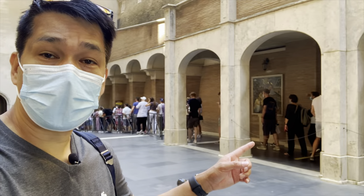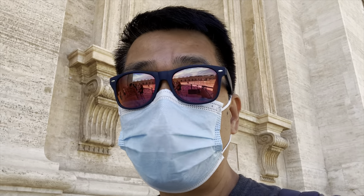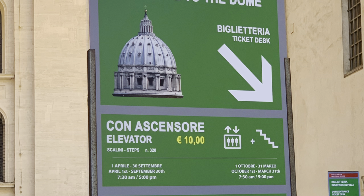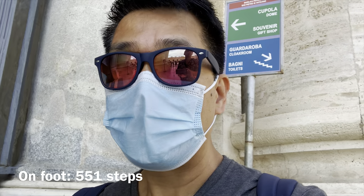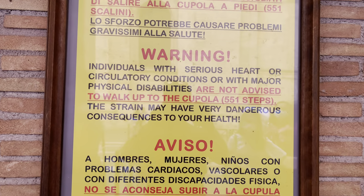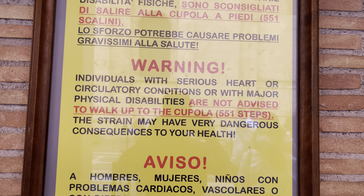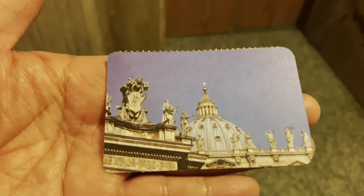The line was really long to go up to the dome, and yes, there is a fee. Here are the options to go up to the dome: a combination of lift and on foot taking 320 steps for 10 Euro, or entirely on foot taking 551 steps for 8 Euro. I would advise to take the lift and then the steps. Before going up, please read the warning sign. We bought the 10 Euro tickets — the combination of lift and on foot taking 320 steps.